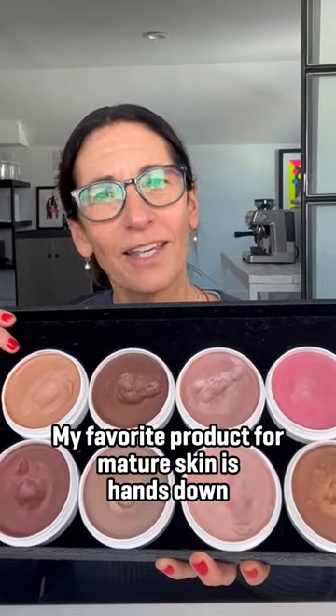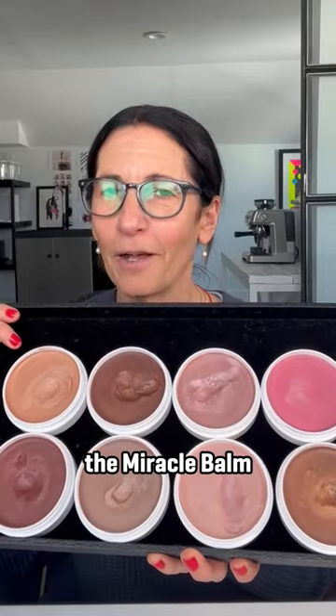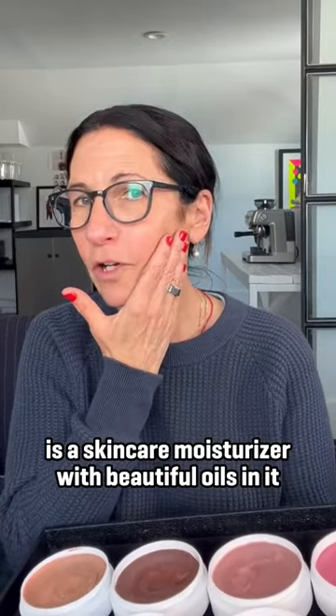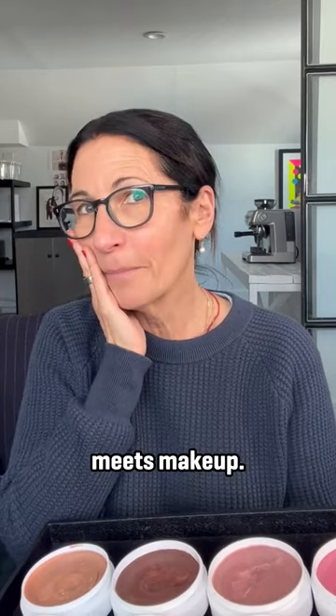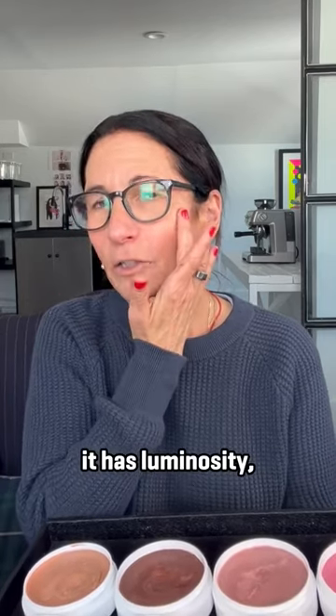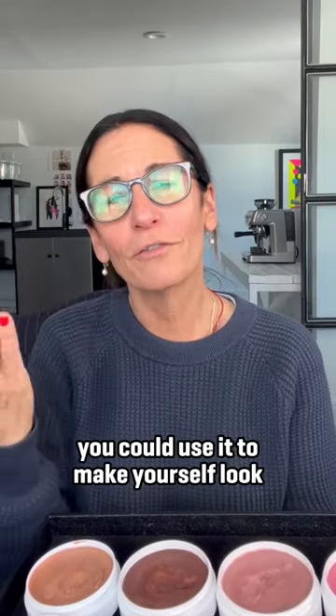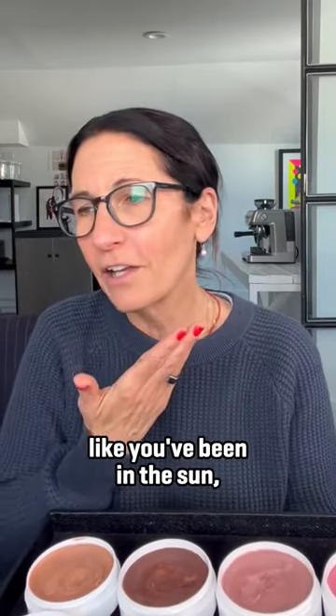My favorite product for mature skin is hands down the Miracle Balm, because the Miracle Balm is a skincare moisturizer with beautiful oils in it that meets makeup. It's got a tint for the skin, it has luminosity — you could use it as blush, you could use it to make yourself look like you've been in the sun.